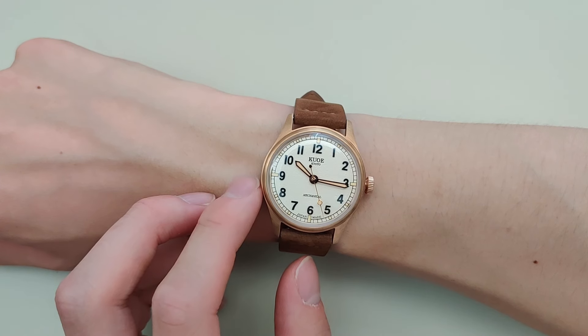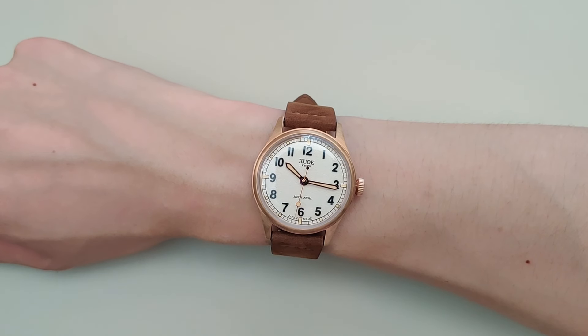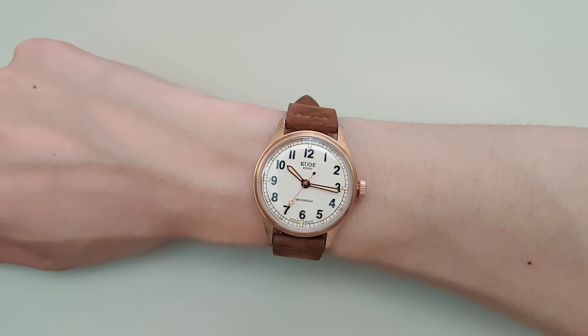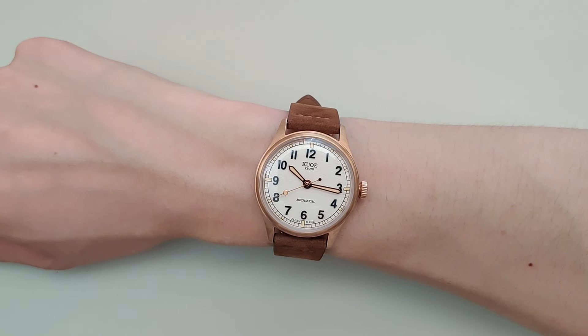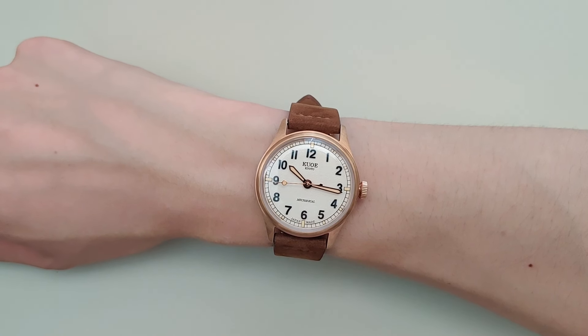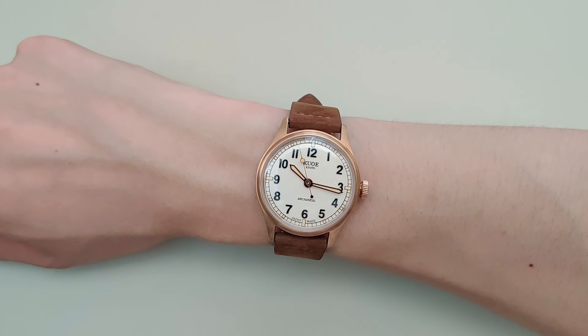I'm actually quite impressed by Kuo. Honestly, they have so many ads on Instagram and Facebook that I thought they would kind of be a sham — I just wasn't sure what to expect from them. But after wearing this watch, they really are serious about watchmaking. These are genuinely well-made watches. These are not just like your Kickstarter microbrand watch or AliExpress watches. They're actually very well made. Really good job, Kuo.